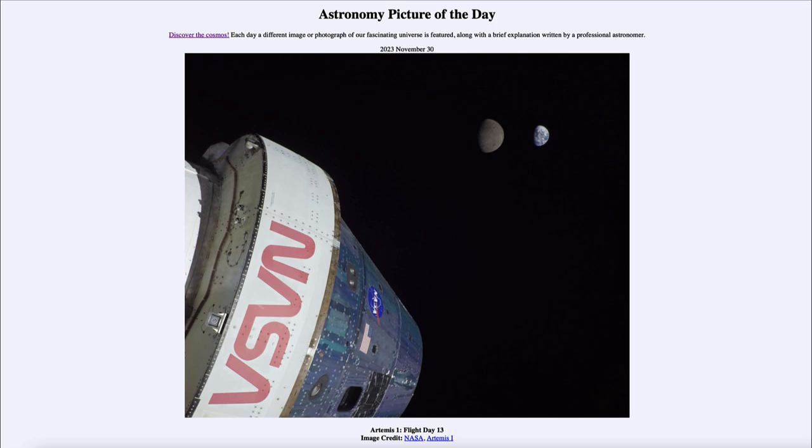So what do we see here? This is an image from a little over a year ago — November 28th of 2022 — on the Artemis 1 mission traveling around the moon and back. At this point, this is when Orion reached its greatest distance from Earth, and we can see Earth off there in the distance.